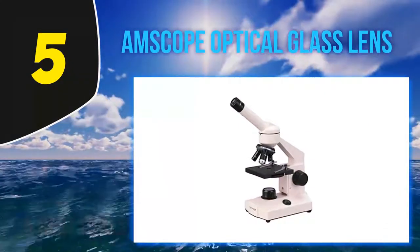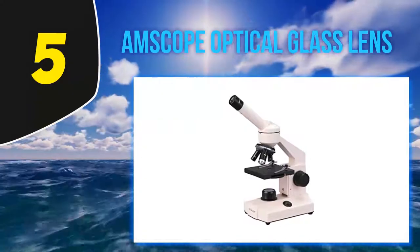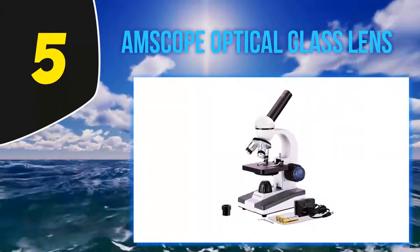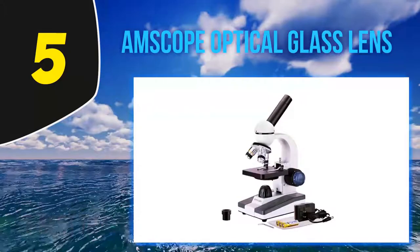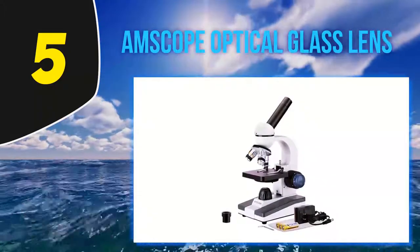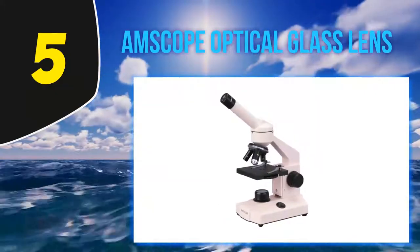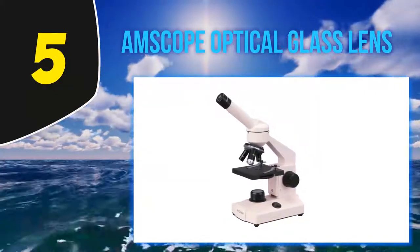Starting at number 5, the Amscope optical glass lens microscope. 'This microscope is the best I've ever used,' writes one reviewer. 'It has a very sharp quality and I love the fact that it is battery operated and AC adaptable. It has many cool features and backlights.' Others agree it's a solid option for beginners looking to explore the world around them.